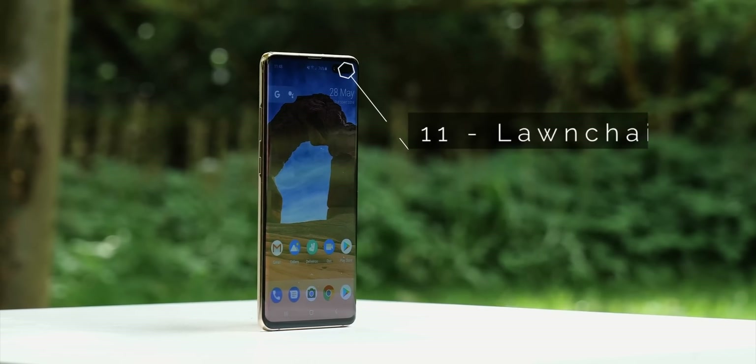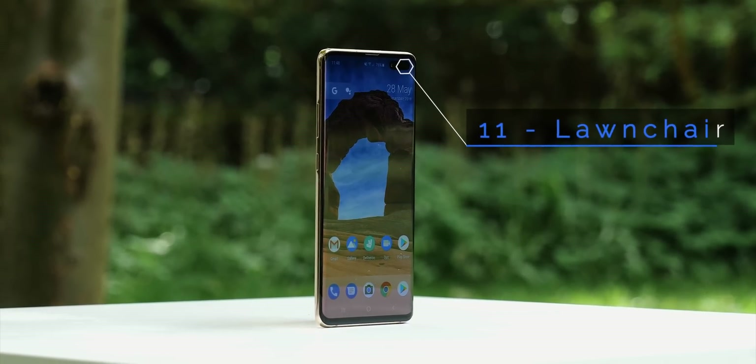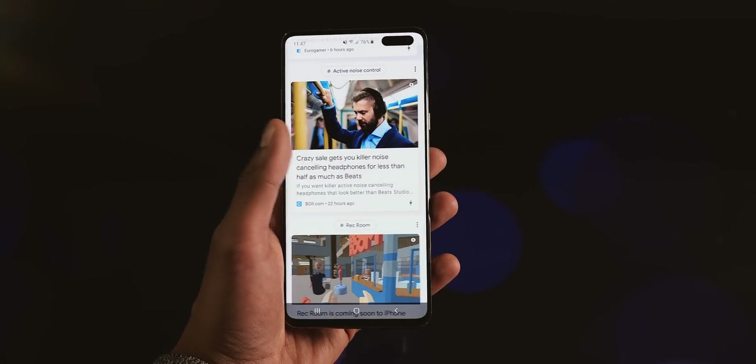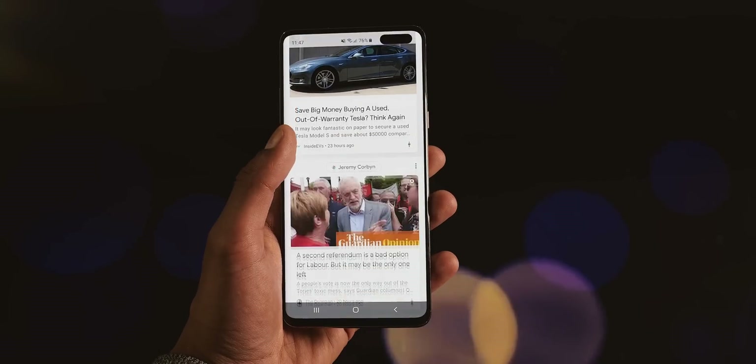Launcher is a 100% free, pixel-inspired home screen, and while it does miss out on some customisation areas like full gesture support, it comes with what most people would consider important, and if you install their additional plugin, a fully functional Google feed built in.